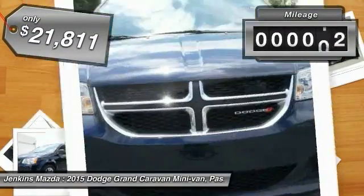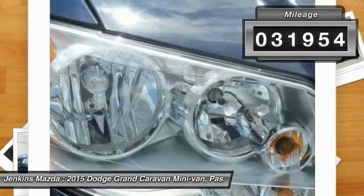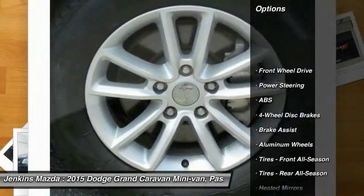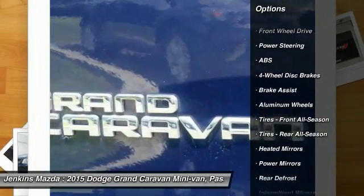This vehicle has less than 35,000 miles. Here are some of this vehicle's great options: stability control, power lift gate, traction control, anti-lock braking system.